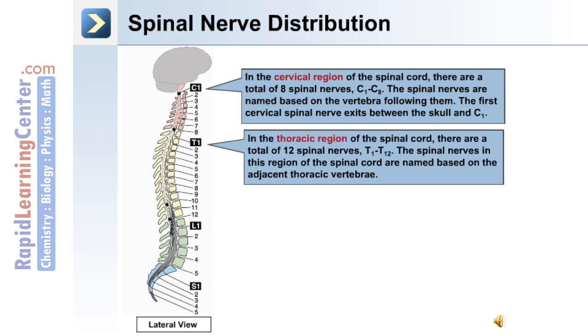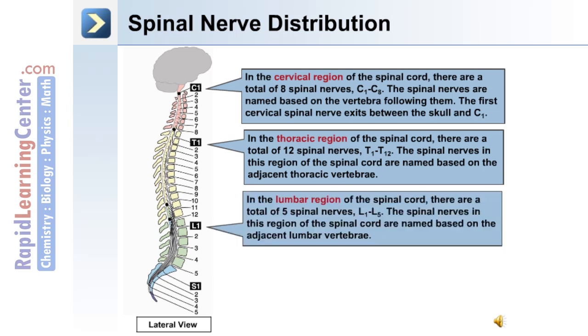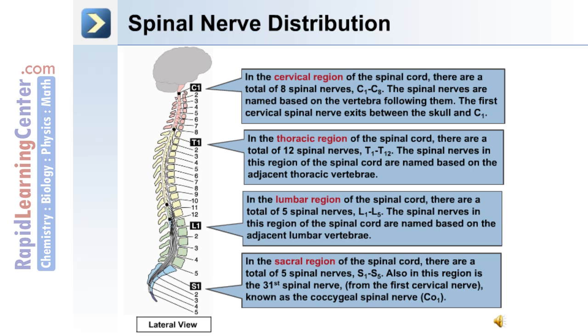The thoracic spinal nerves are named based on the adjacent thoracic vertebrae. In the lumbar region, there are five spinal nerves, named based on the adjacent lumbar vertebrae. In the sacral region, there are five spinal nerves, S1 to S5, and also the 31st spinal nerve, the coccygeal spinal nerve.